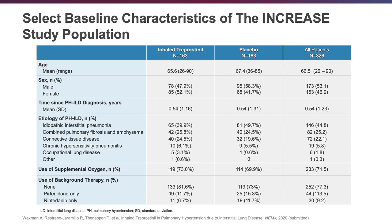This was a sick group of patients. Most of them were on oxygen — 73% versus 70% — and some were on background antifibrotic therapy, mostly those with IPF. IPF was the main disease under the idiopathic interstitial pneumonias.